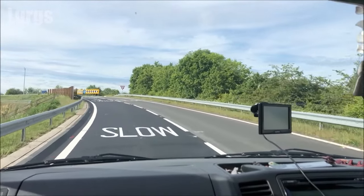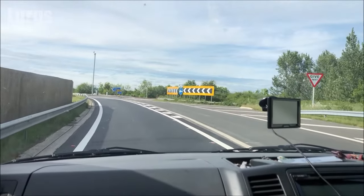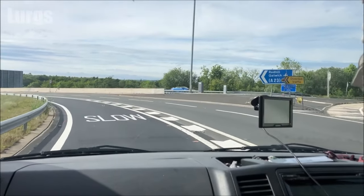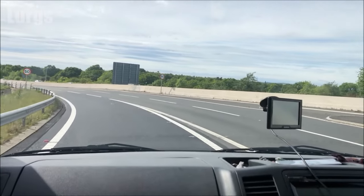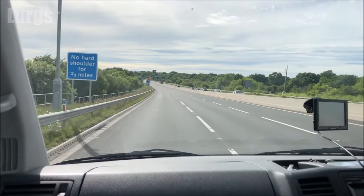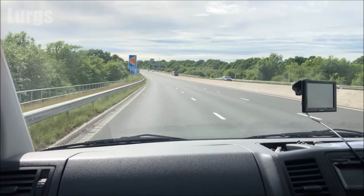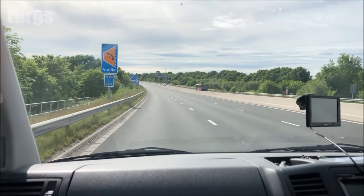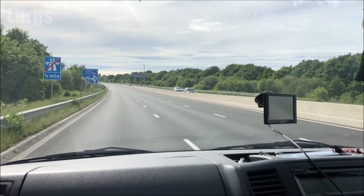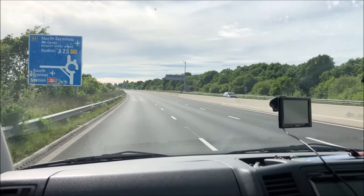I'll just let this all run at real time so you can see exactly how to get there and how it all works. Then we'll go off and have a nice holiday, and then we'll come back and I'll show you how to exit the car park. It's really important that you watch to the end, because if you don't exit the car park properly you can accidentally go back through the airport and have to pay the drop-off fee, which is currently £5.